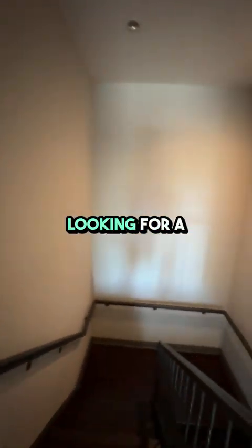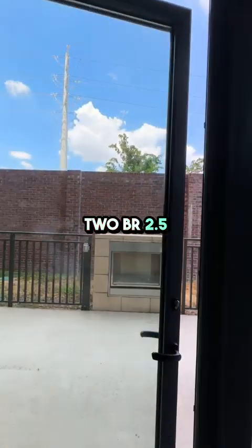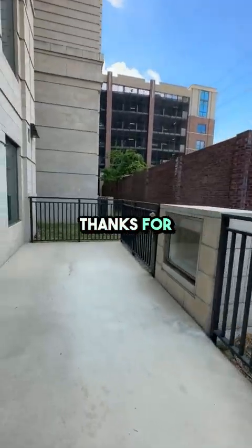So, if you're looking for a spacious and luxurious place to call home in Houston's Medical Center, this 2-bedroom, 2.5 bath townhome at the Carter could be the perfect fit for you. Thanks for watching.